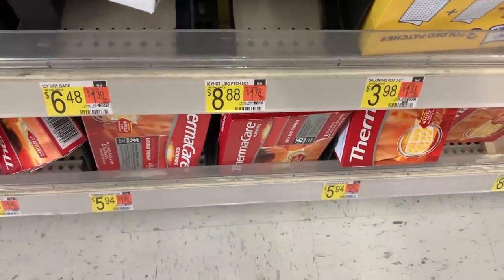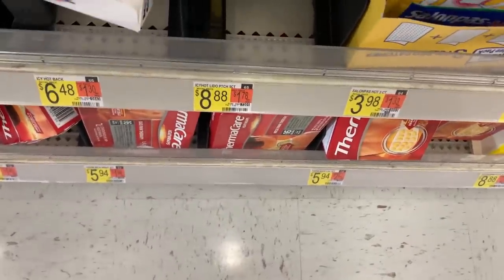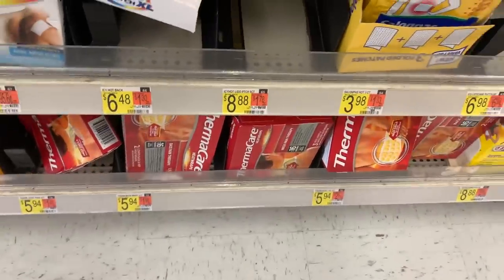Famicare wraps are $5.94. Use the $3 off coupon from the 9/27 RetailMeNot insert to pay $2.97, then ibotta has $1 back — making them $1.94, which is an awesome price.